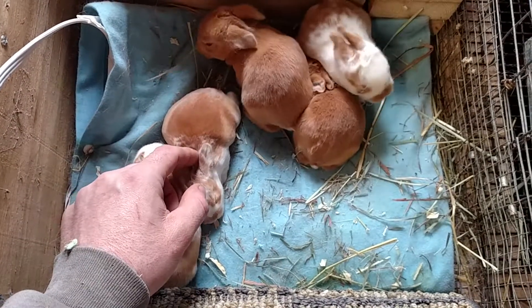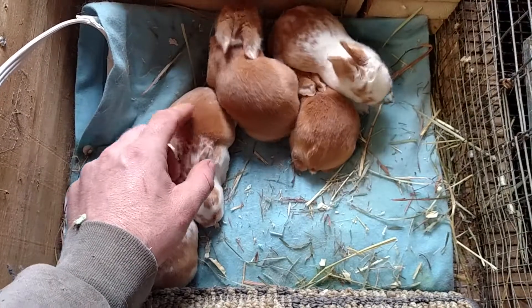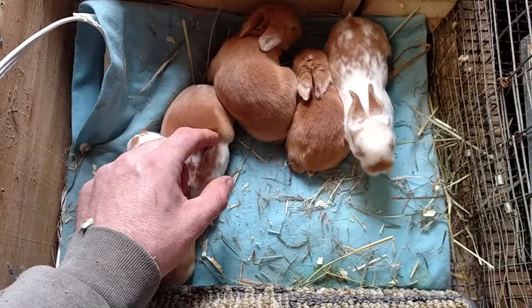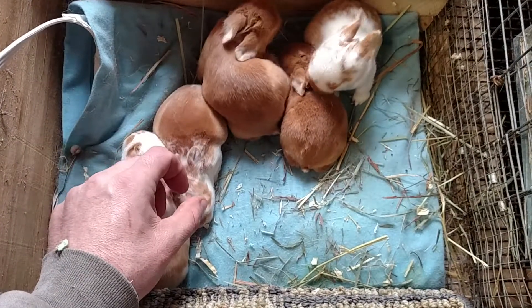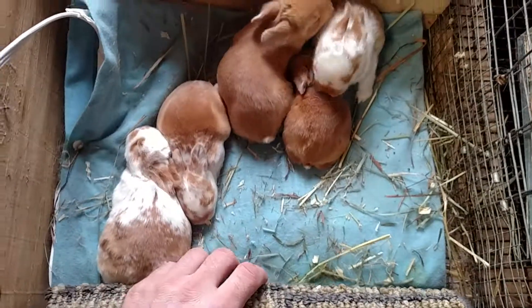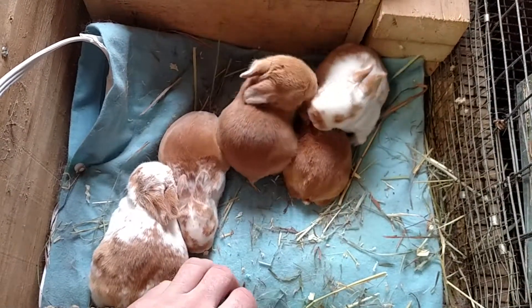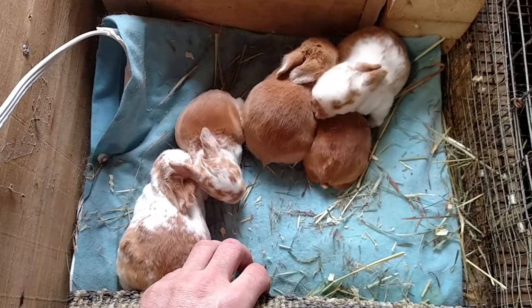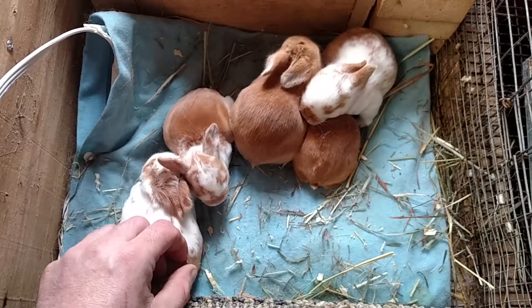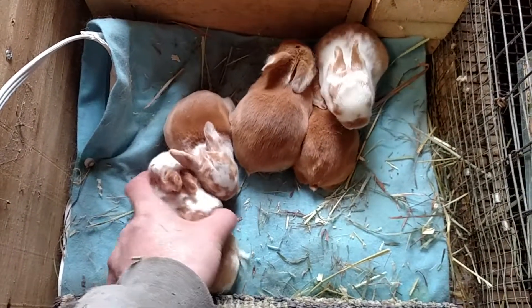This one here had just the slightest little tinge of a nest box eye. I cleaned it up with some saline solution, got all the crud out of it, and put just a little dab of regular Neosporin on it. A couple hours later he popped that eye open — he's sleeping right now, but they just are something else.